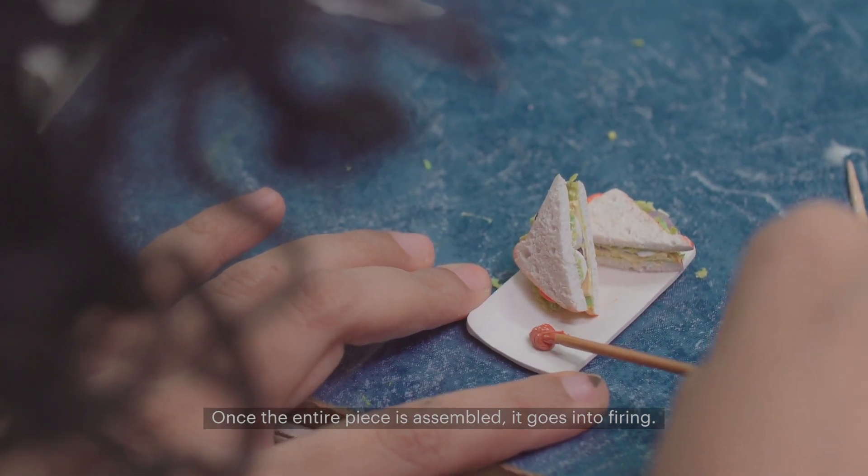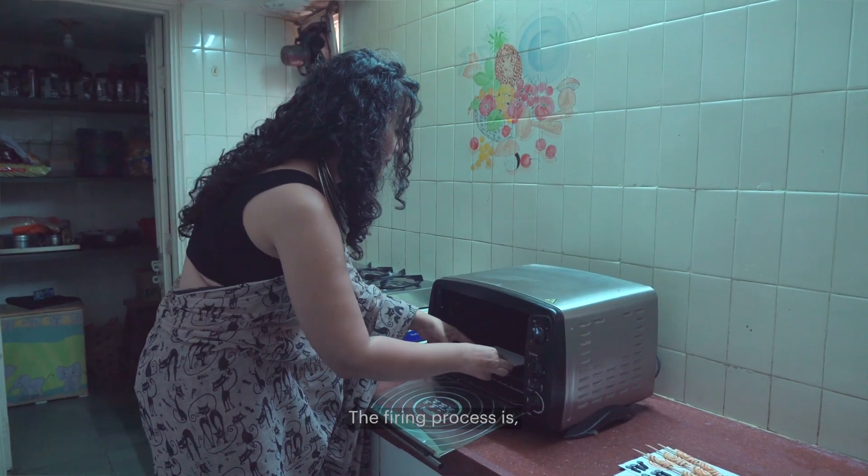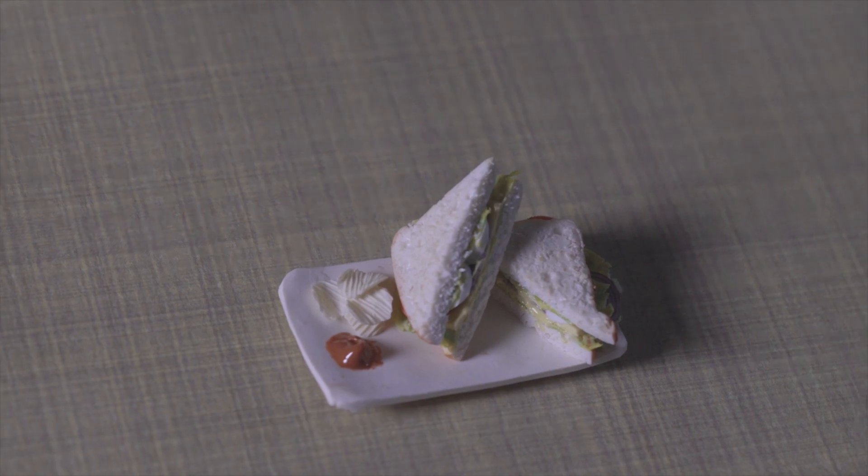Once the entire piece is assembled, it goes into firing. The firing process is 150 degrees centigrade for 40 minutes.